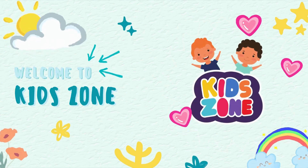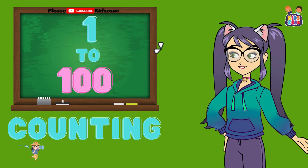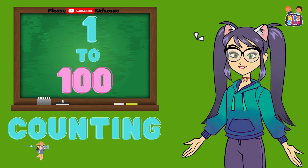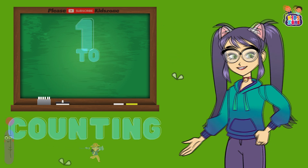Hi, Learner. Welcome to KidZone. Hello, little learners. Are you ready for an exciting counting adventure? Today, we're going to learn how to count all the way from 1 to 100 together. Let's get started.